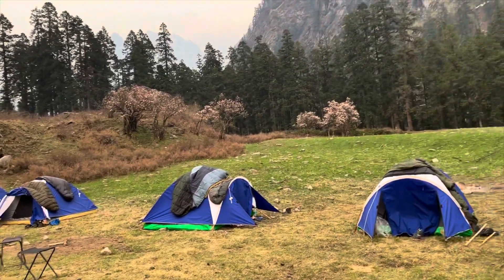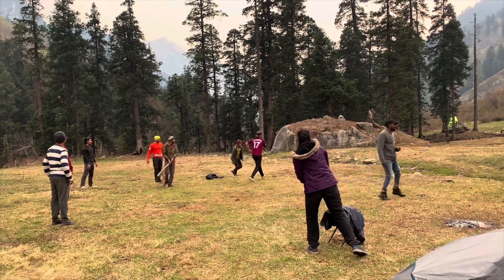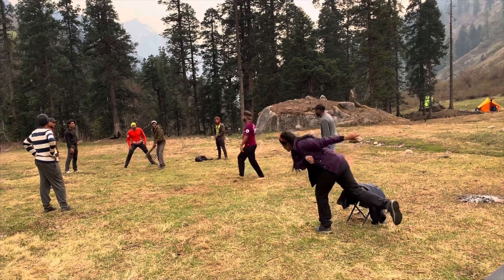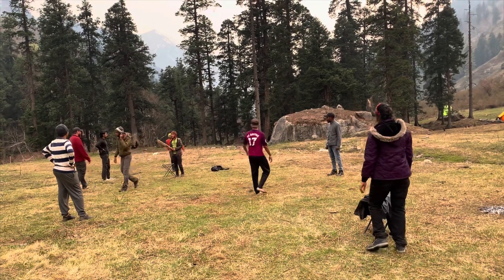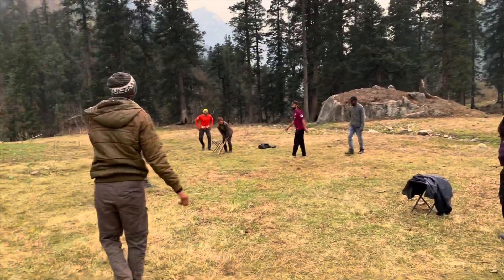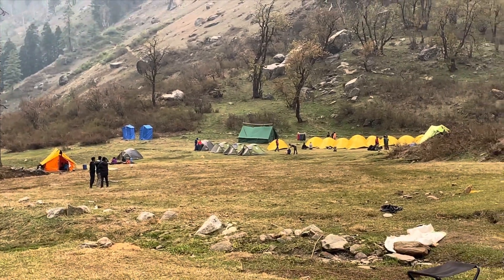We are playing cricket over here. You can see our pitch. The ball has been made by the socks and the bat is with us. So we are playing cricket over here with all our trek mates. Deepu is batting — and it's a miss. Deepu is overexcited for the batting, sorry, bowling. She missed the ball. We are having a very wonderful time. There is another group just beside our tents and they are relaxing over there.